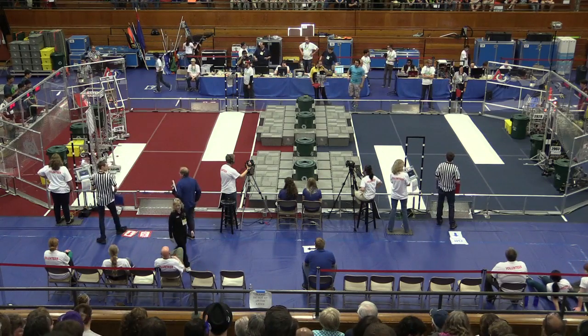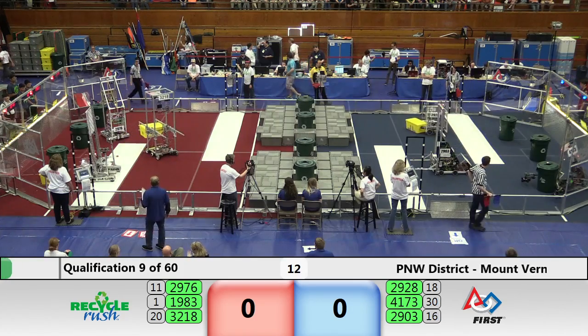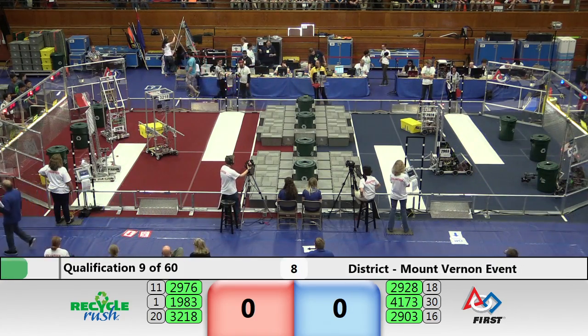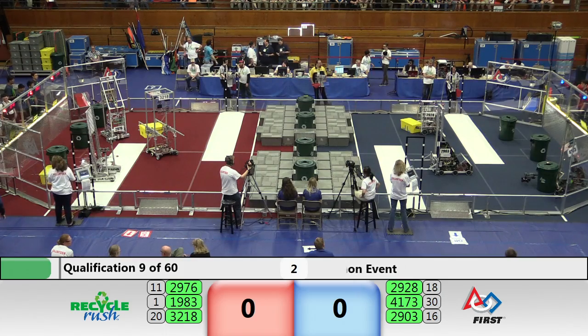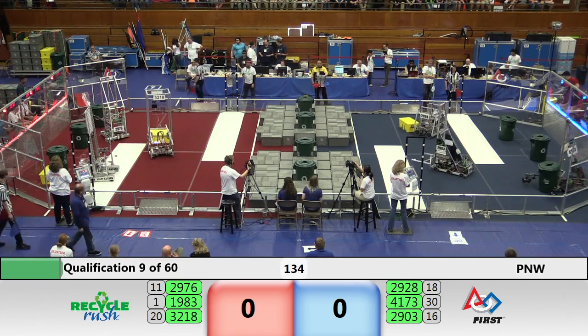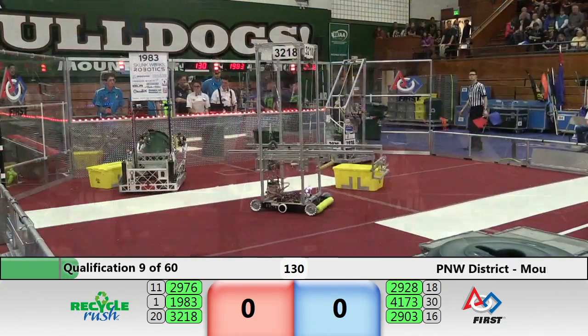Three, two, one, rush! Robots in motion as the autonomous period begins — a little bit of setup, a little bit of piece collecting, but not a lot of scoring. We'll wait out these last five seconds. And with that sound, the drivers take the controls and we are ready to roll here in match number nine.